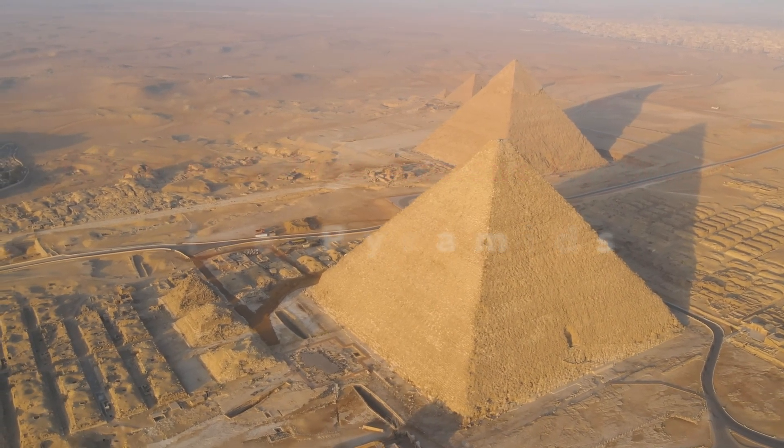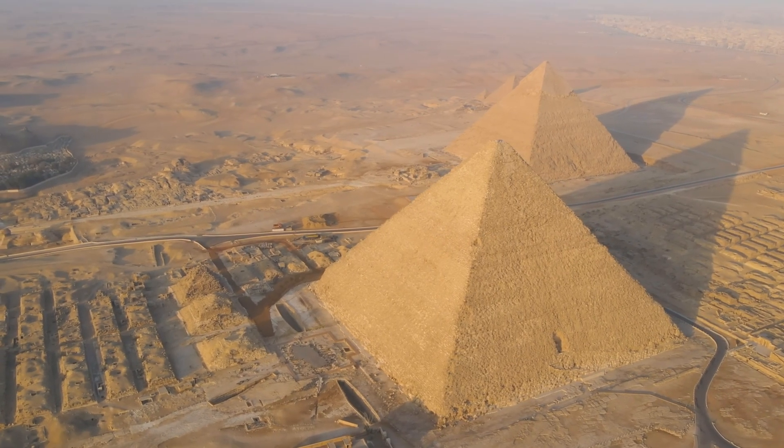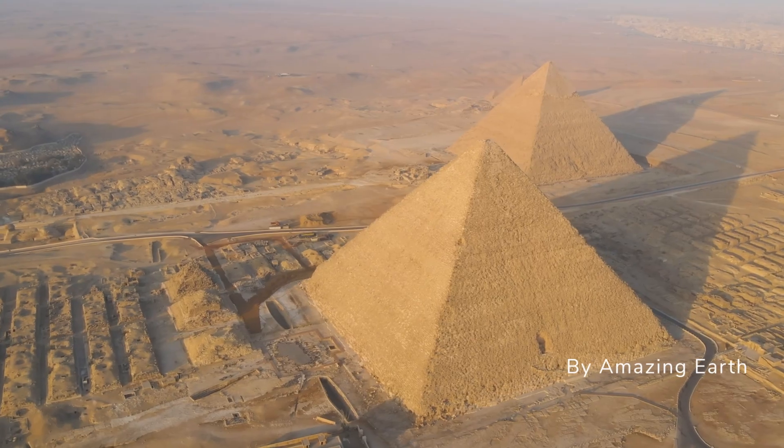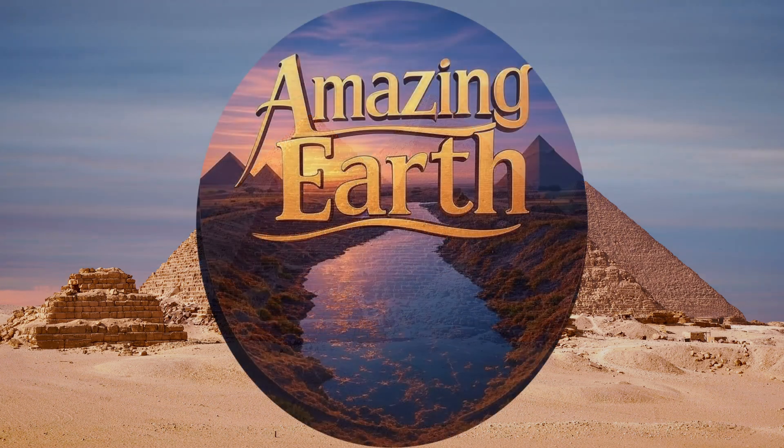In this weekly mini-series, we delve into the fascinating intersection of artificial intelligence and modern technologies, exploring how they revolutionize archaeology and unveil the secrets of our ancient past. Welcome to Amazing Earth.